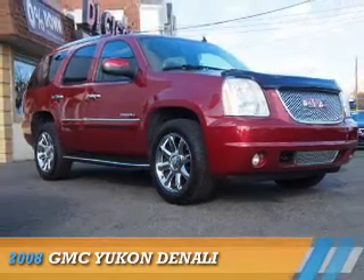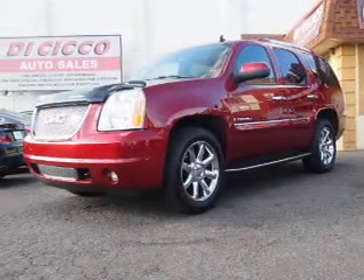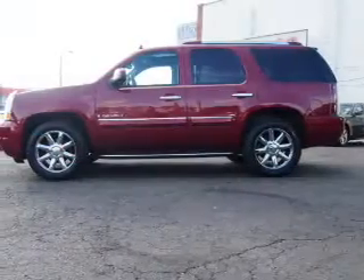Presenting the 2008 GMC Yukon. It's powered by all-wheel drive, a 6.2-liter, eight-cylinder engine, and a six-speed automatic transmission.